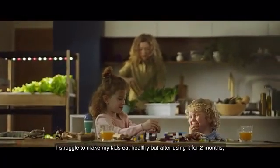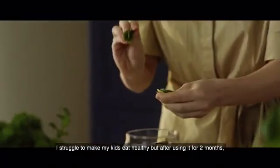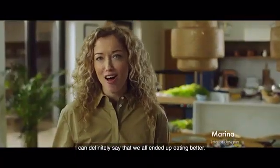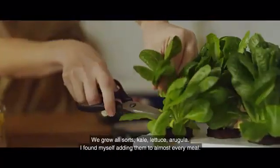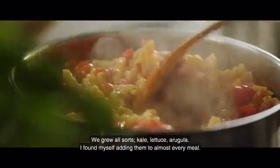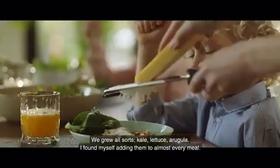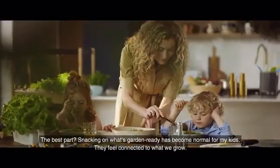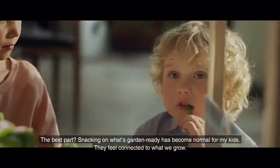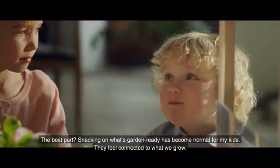I struggle to make my kids eat healthy. But after using it for two months, I can definitely say that we all ended up eating better. We grew all sorts — kale, lettuce, arugula. I found myself adding them to almost every meal. The best part? Snacking on what's garden ready has become normal for my kids. They feel connected to what we grow.